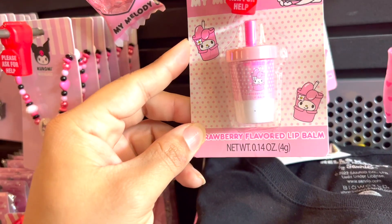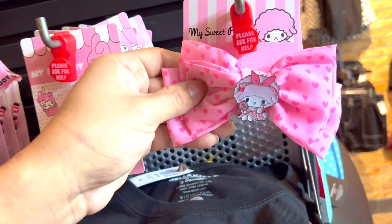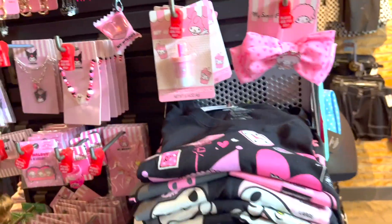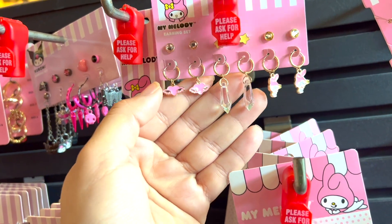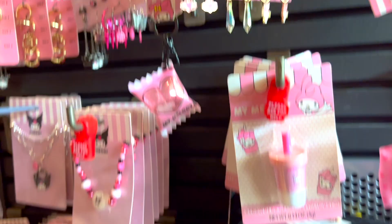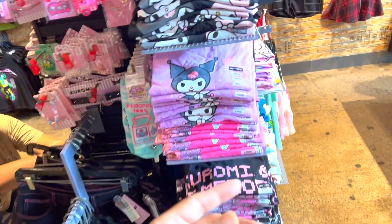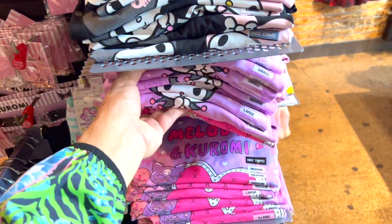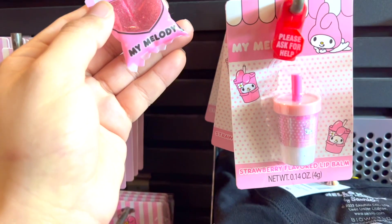You've got My Melody — oh my god, I didn't see strawberry flavor lip balm, no way, so cute! Look at these — is it Hello Melody? I like those, these are really cute. And I didn't see this part last time we were here, but we got My Melody over here.